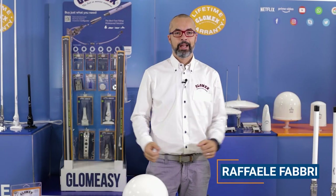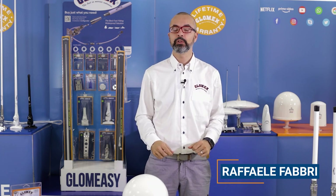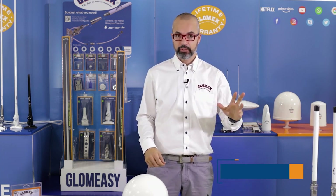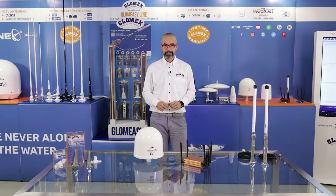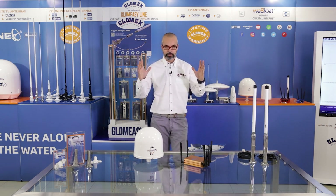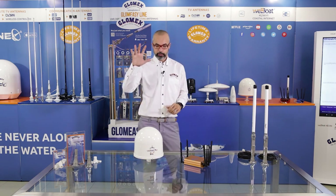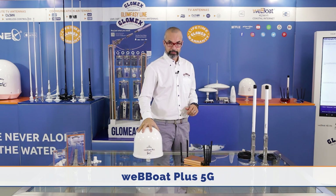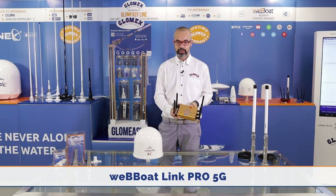Hello to everyone. I am now very proud to present you the new Glomix 5G range. We made a great effort to come here today with this new 5G range, and you can see that we have Webboot Plus 5G and Webboot Link Pro 5G.